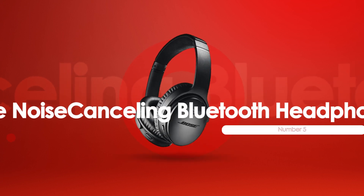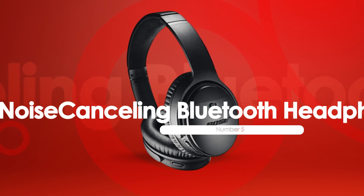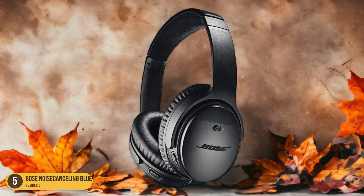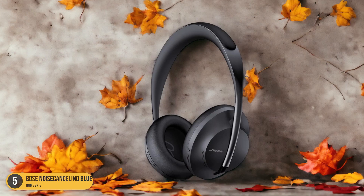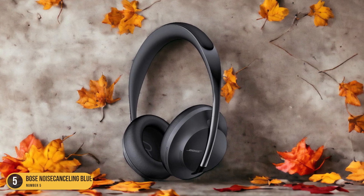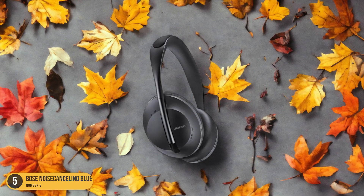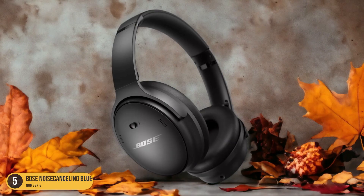At number 5, we have Bose Noise-Canceling Bluetooth Headphones, best for hearing aids. When choosing the best headphones for hearing aids, Bose Noise-Canceling Bluetooth Headphones stand out for their exceptional comfort and advanced noise cancellation technology. The plush ear cushions gently mold around the ears, providing a luxurious feel even during prolonged wear. The adjustable headband ensures a secure fit without putting pressure on the head, making them ideal for individuals with hearing aids.